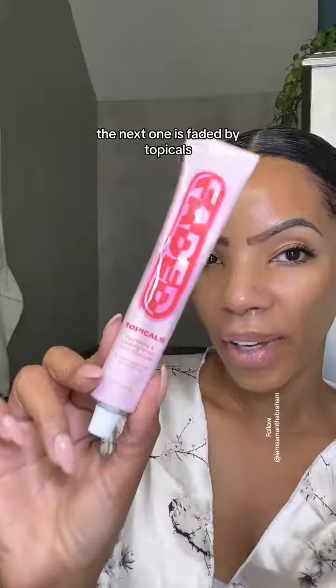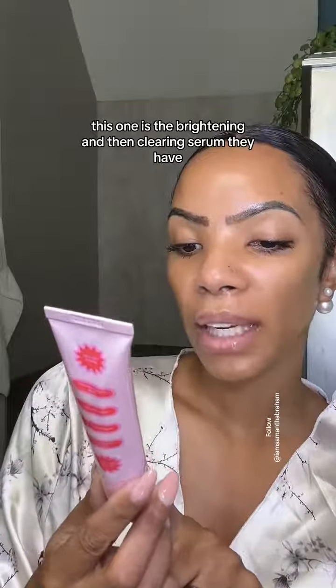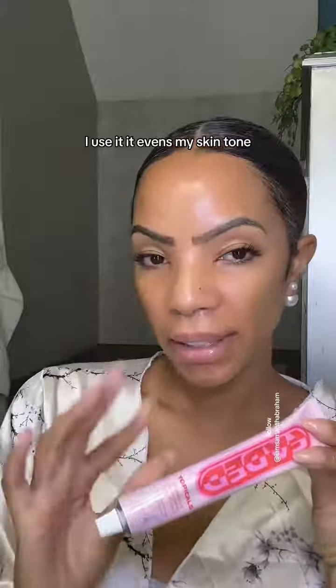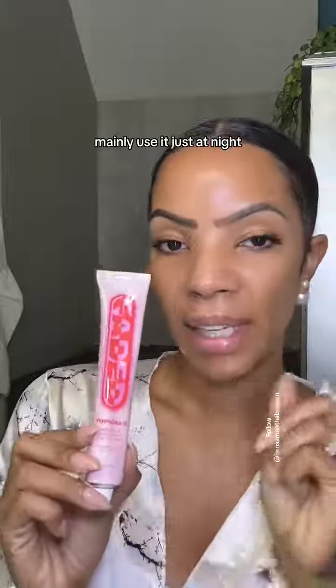The next one is Faded by Topicals. This is the brightening and clearing serum. I use it — it evens my skin tone. I mainly use it just at night, or if I'm going to the gym I'll use this and then put SPF on top.